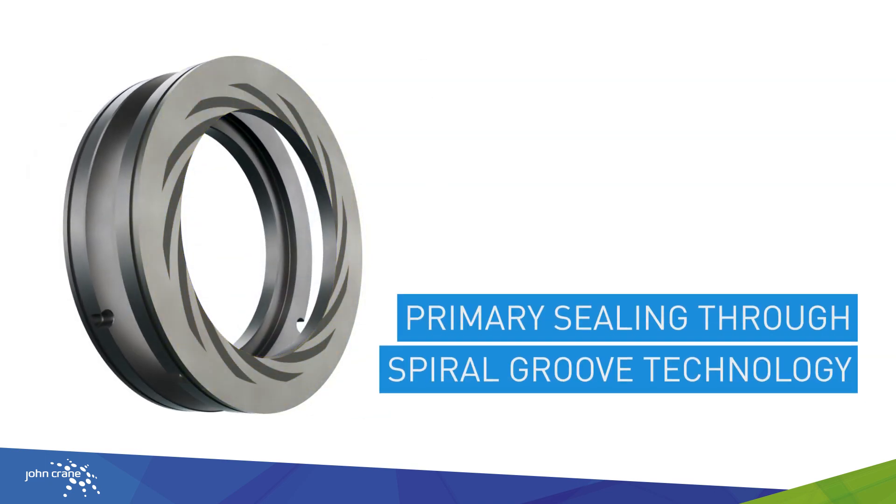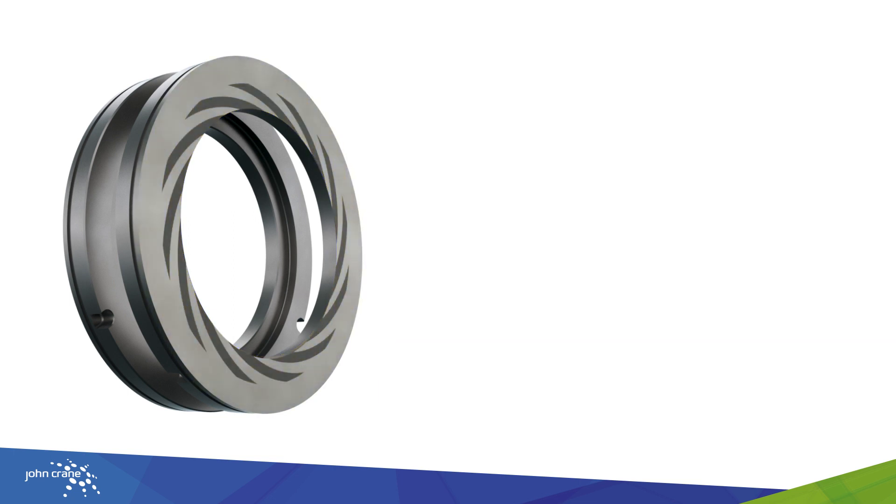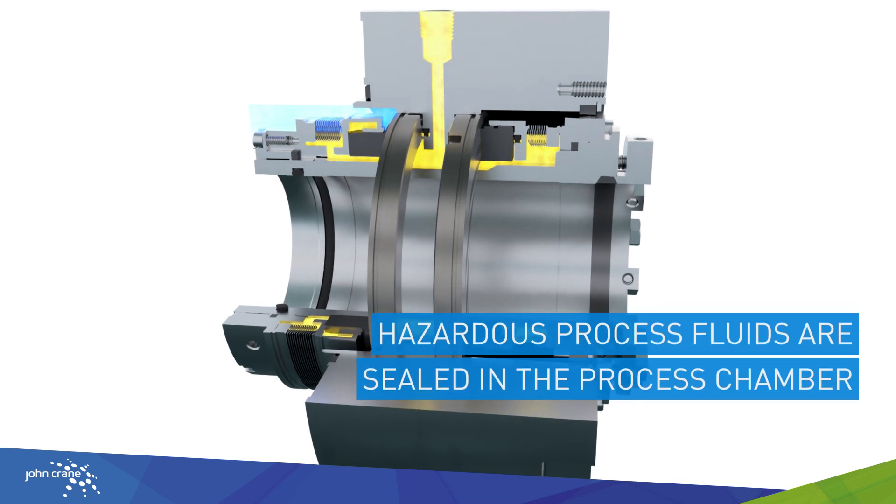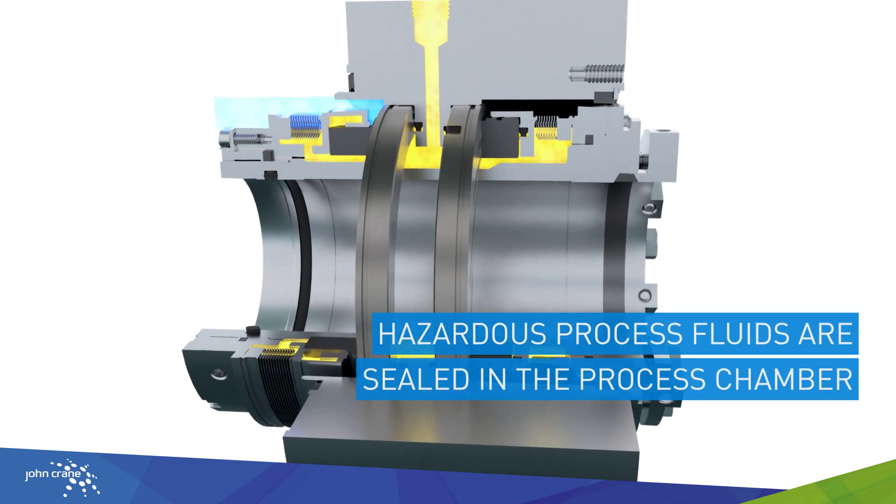The inert barrier gas is introduced at a higher pressure than the process fluid, which restricts the process fluid from escaping to atmosphere.